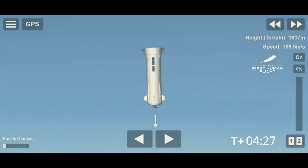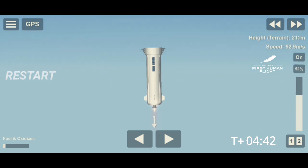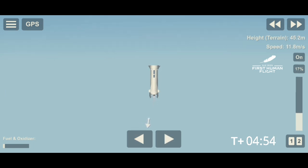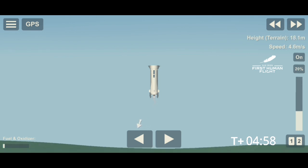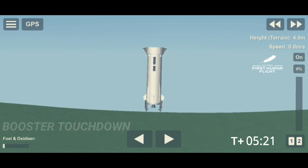Thank you again everybody for joining us live for our first human flight on New Shepard. So far, a phenomenal flight. Our booster is about to return to its landing pad. There — engine relight. Sonic boom. Booster touchdown. Welcome back, New Shepard — a beautiful rocket that provided a beautiful flight to space. Your booster has landed.